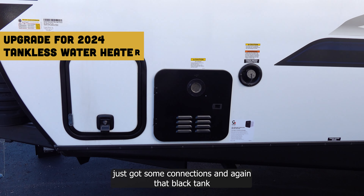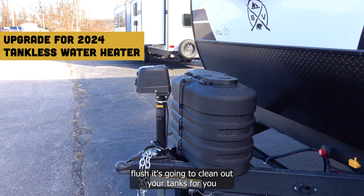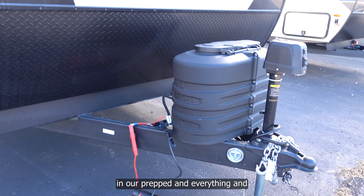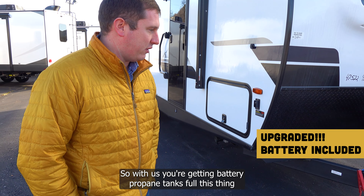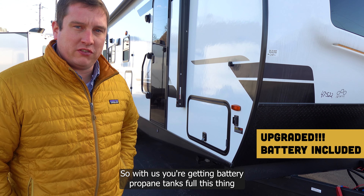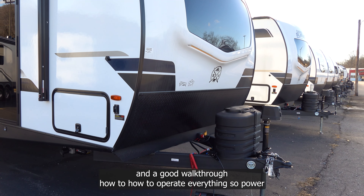Over here you have connections and a black tank flush to clean out your tanks. Up front there's a power tongue jack and dual 20-pound propane tanks. The battery is included in the purchase prep — no extra money out of pocket. You're getting battery, full propane tanks, a full clean and detail inside and out, a service, and a walk-through on how to operate everything.